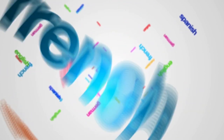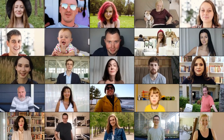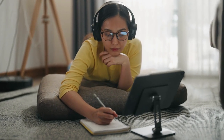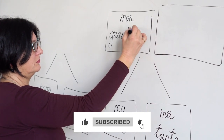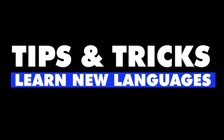Learning a new language can be an exciting and rewarding experience. Not only does it open up a whole new world of culture and communication, but it also provides numerous cognitive and social benefits. However, as a beginner, it can also be a daunting task. With so many new words, grammar rules, and pronunciation nuances to learn, where do you even begin? Here are some tips and tricks to help you get started on your language learning journey.